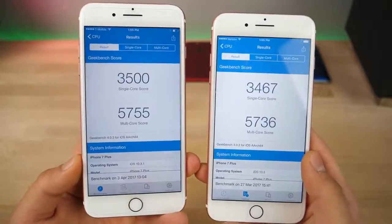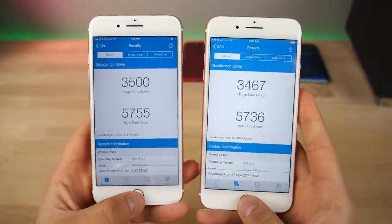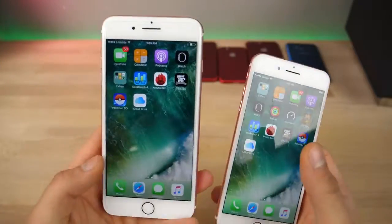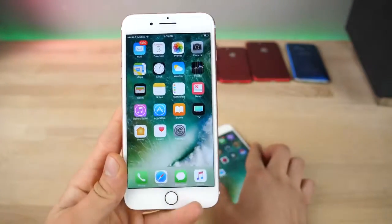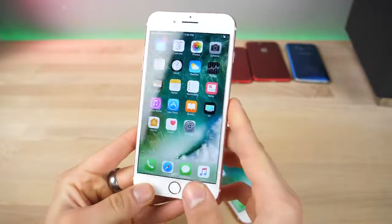Anyway, the Geekbench scores are 3,500 and 3,467 — not much of a difference between 10.3 and 10.3.1. Of course, the update is advised just for the security content. But guys, there it is — that is iOS 10.3.1.